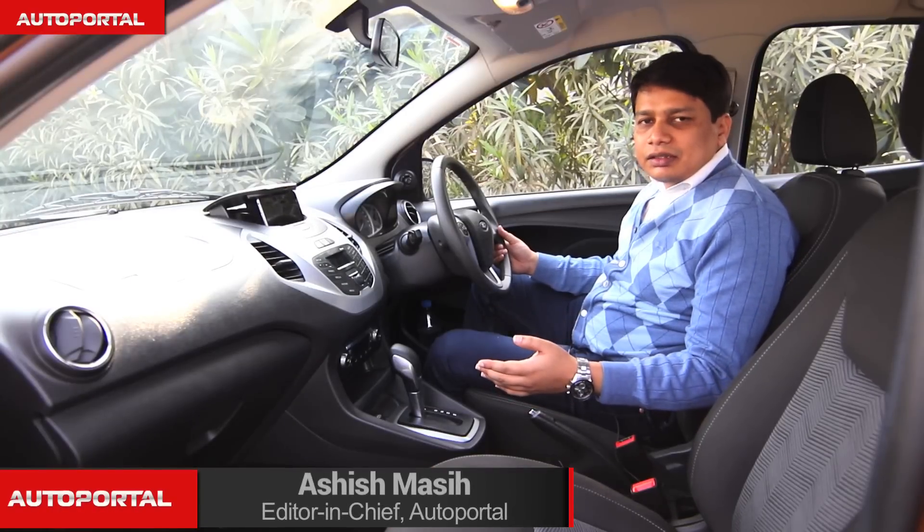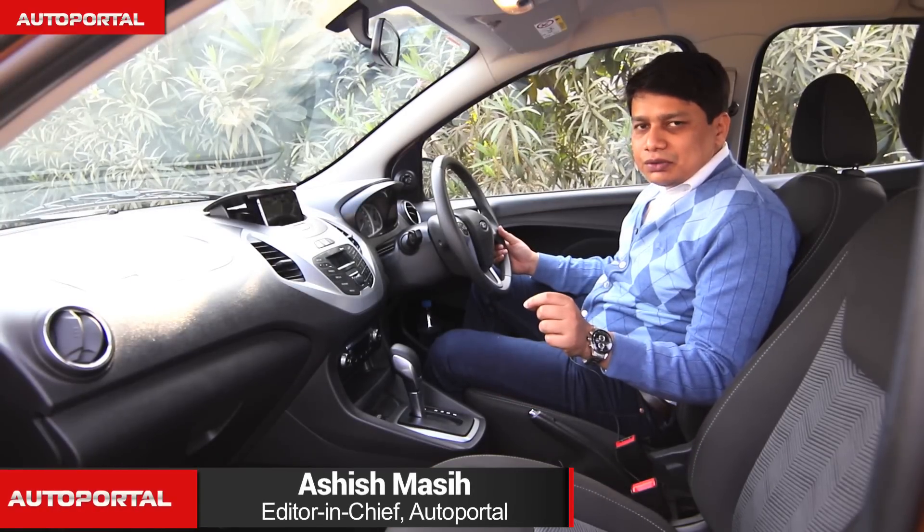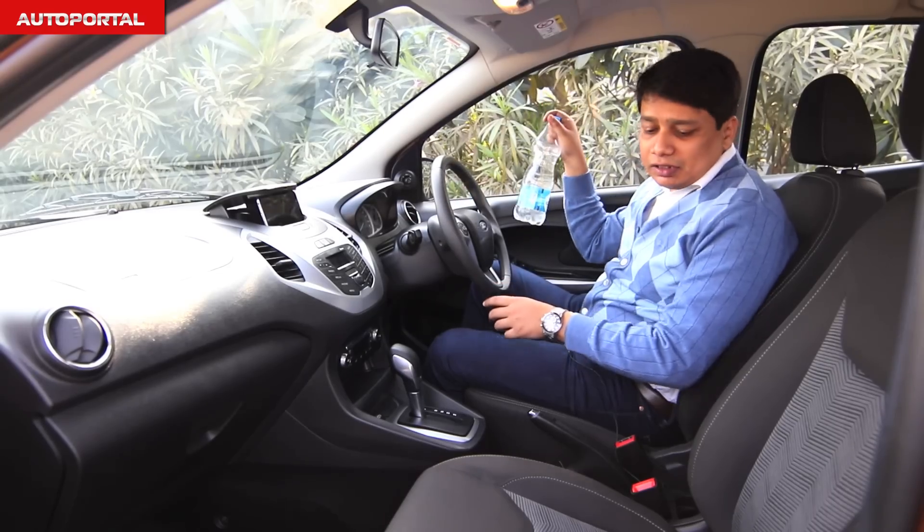Here inside the Figo Automatic, in terms of practicality it's a pretty good place to be in. You get two big bottle holders in the door bins where you can generally house those big bottles.